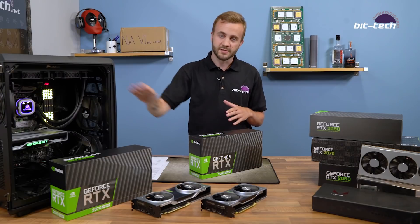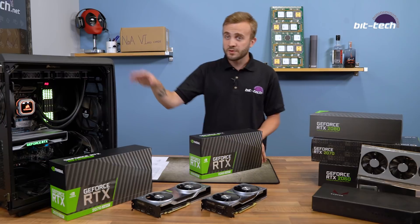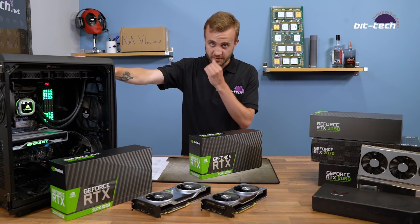We were right in the middle of upgrading our GPU test system when we got the call from Nvidia about this launch. So we've got a lot to be getting on with — forgive us if it's a little bit rushed — but I do want to just take a quick moment to talk about what we've got in the new system.